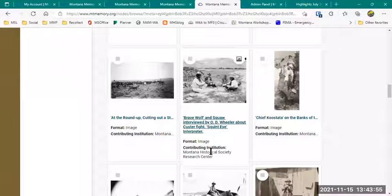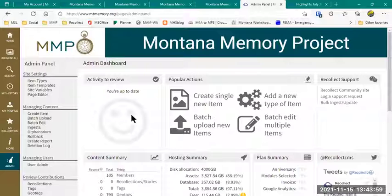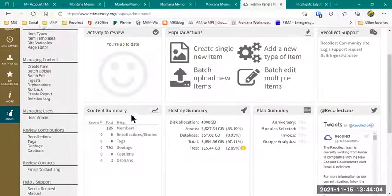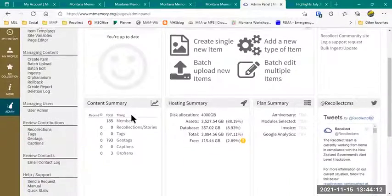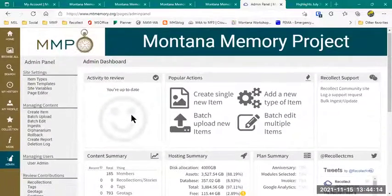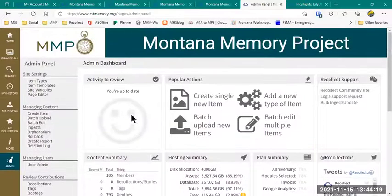I accidentally clicked into the admin panel. Although while I'm there, I will show you — this is another huge advantage over ContentDM. This one admin panel lets me manage everything. In ContentDM I had to go to three different places to manage the website, whereas here I can do it all through one slick and easy-to-use back-end page. I manage the whole website from right here.